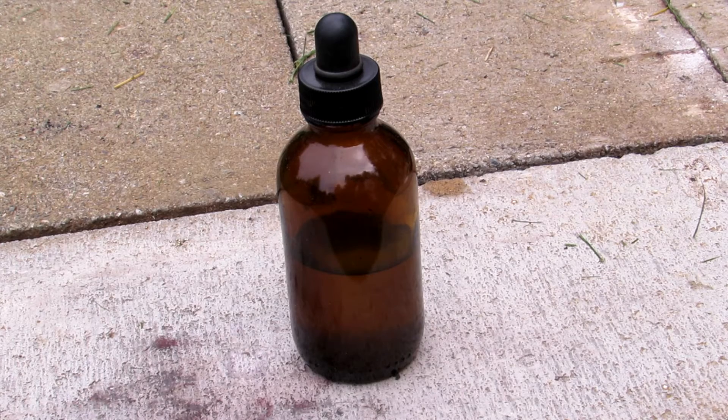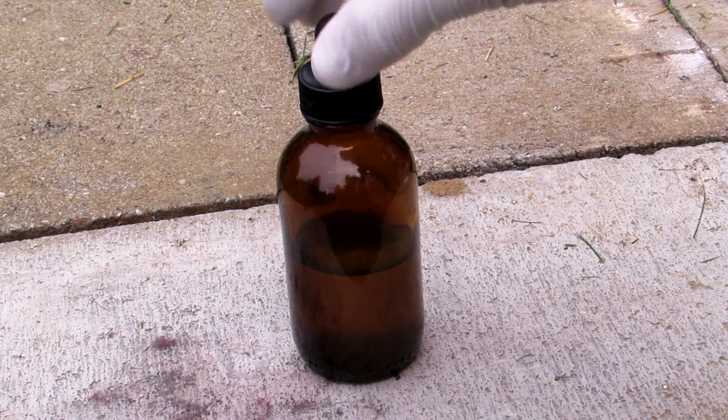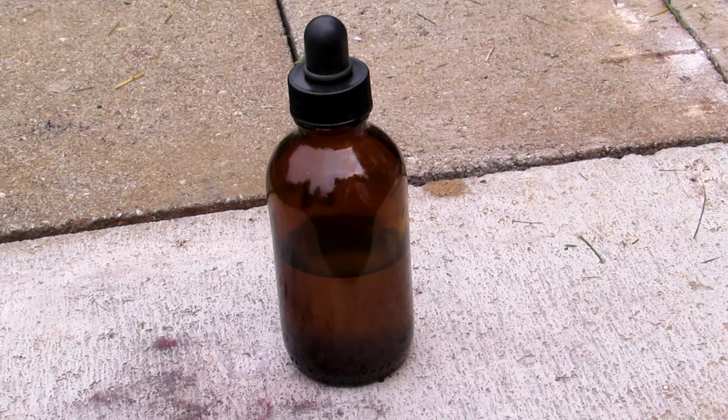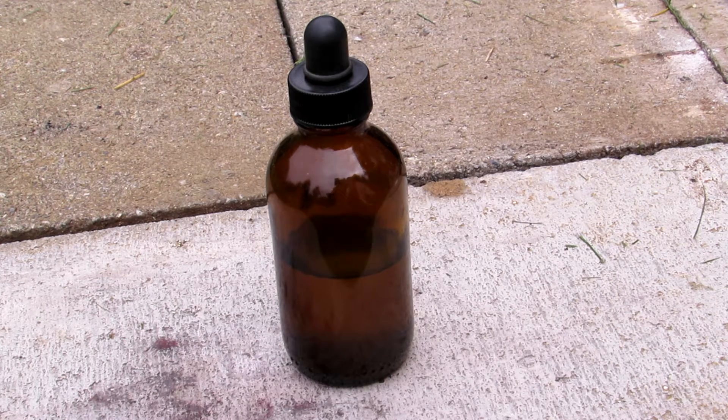Hey guys, and welcome back to another short video where we will be exploring the oxidizing capabilities of concentrated hydrogen peroxide. The hydrogen peroxide was prepared via vacuum distillation in a previous video and is around 95% based on its density.